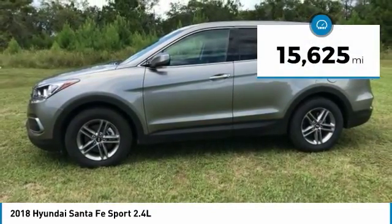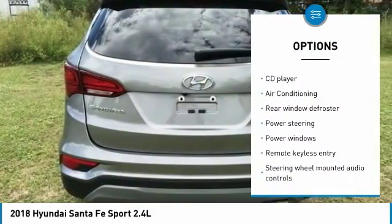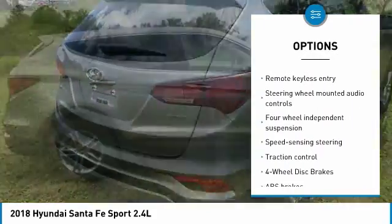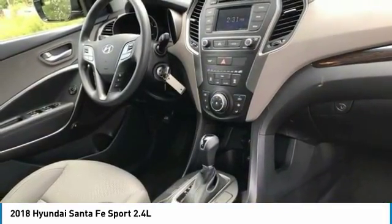This vehicle has less than 20,000 miles. Here are some of this vehicle's great options: steering wheel audio controls, traction control, backup camera, keyless entry, stability control, anti-lock braking system, Bluetooth, dual airbags, air conditioning, and power steering.